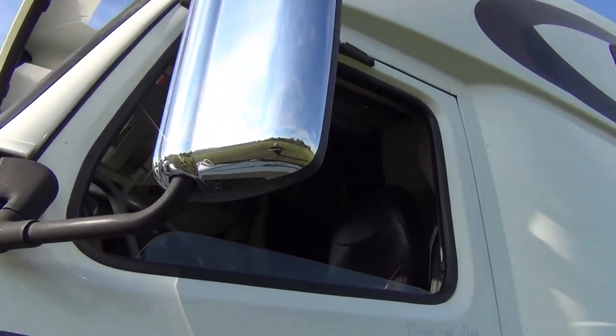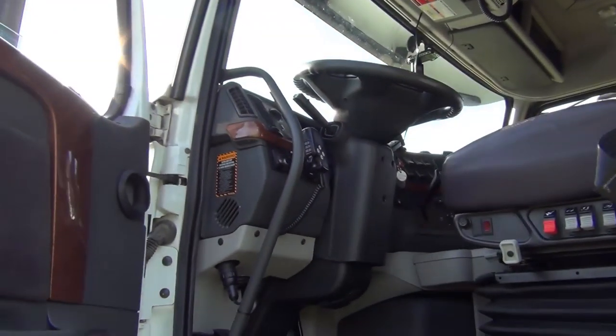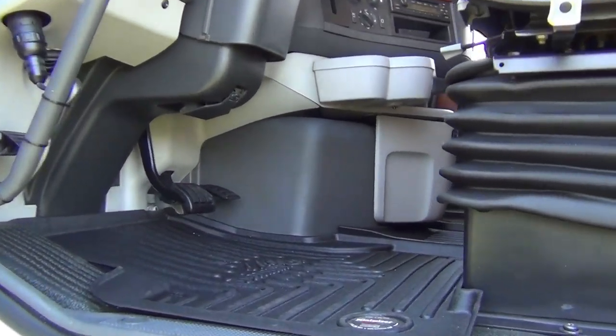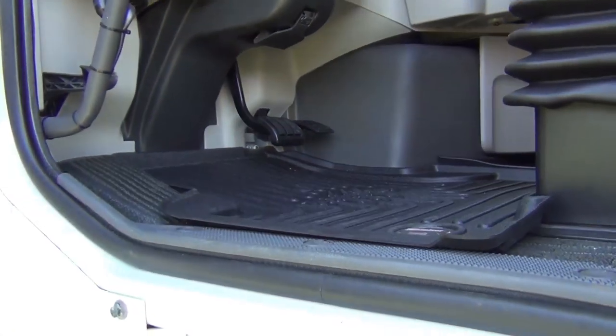Doug and Lisa also chose to put a little bit of a personal touch on each side of the truck. We've also put in, for Doug and Lisa, the Minimizer floor mat system — the three-piece system.